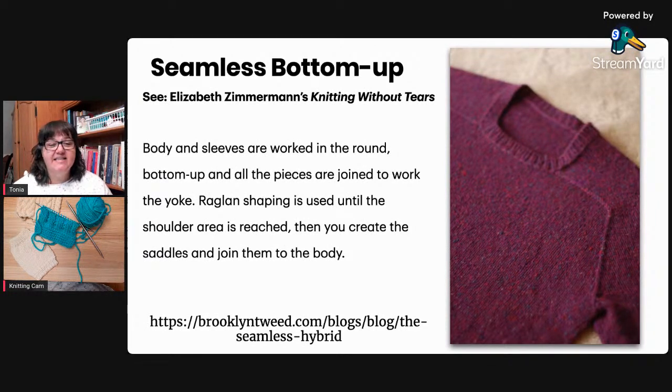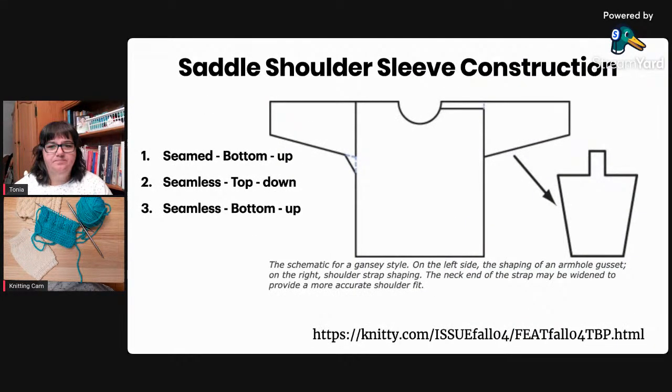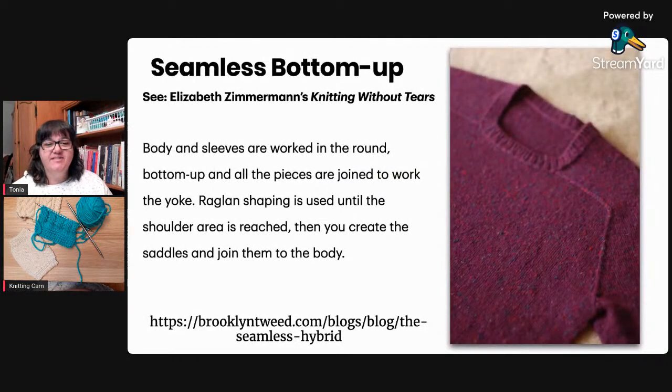Saddle shoulders can be used with three different construction methods. You'll most often see them in drop shoulder sweaters where the seam isn't sitting right on the shoulder but off on the arm. But you can also see saddle shoulders on cap or set-in sleeves where the sleeves sit right on the shoulders, and also with raglan shaping. So saddles can be added to many different types of sleeve constructions.